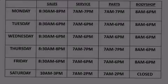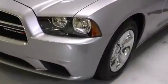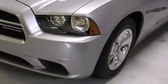Outstanding design defines the 2013 Dodge Charger. With less than 30,000 miles on the odometer, this four-door sedan prioritizes comfort, safety, and convenience.